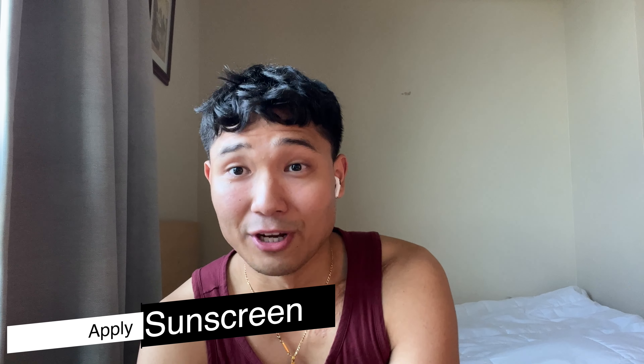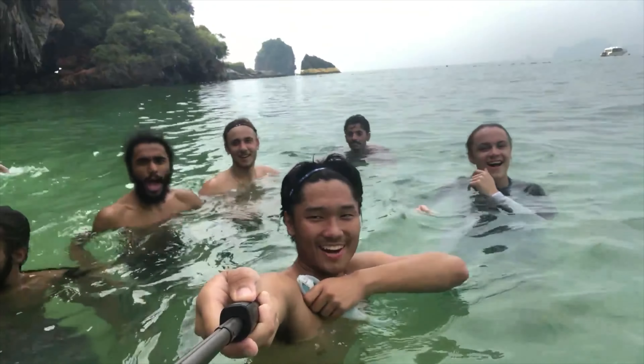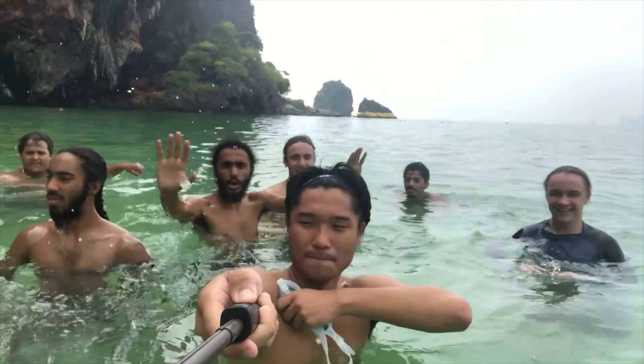The fifth habit is to apply sunscreen every day. This is advice I got from watching YouTuber Alex Costa's skincare videos repeatedly. I used to tell myself I'm brown so I don't need sunscreen — but when I went to Thailand I got burned, and when I got back to school I could see dark spots that were permanent. Even if you're brown, you need sunscreen.